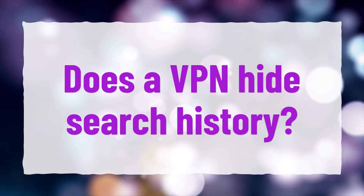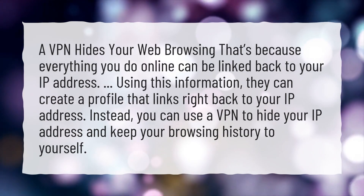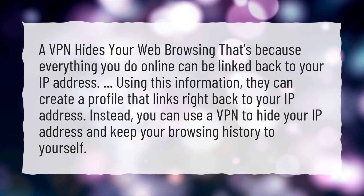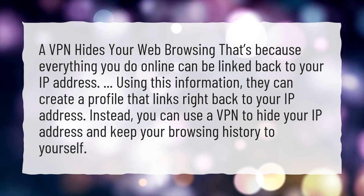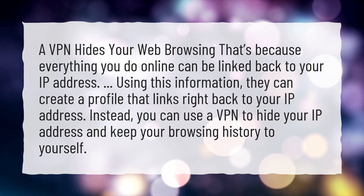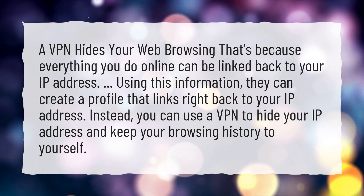Does a VPN hide search history? A VPN hides your web browsing because everything you do online can be linked back to your IP address. Using this information, they can create a profile that links right back to your IP address. Instead, you can use a VPN to hide your IP address and keep your browsing history to yourself.